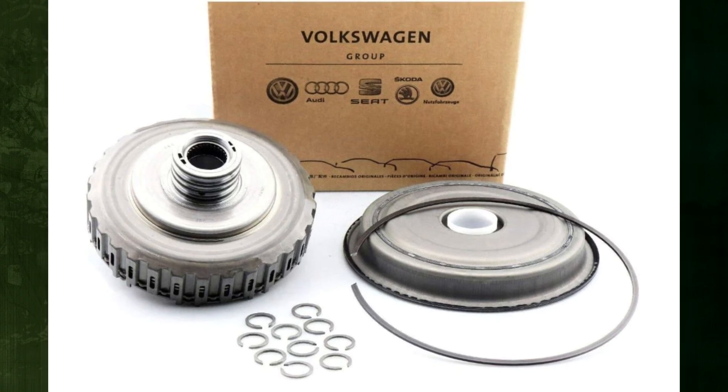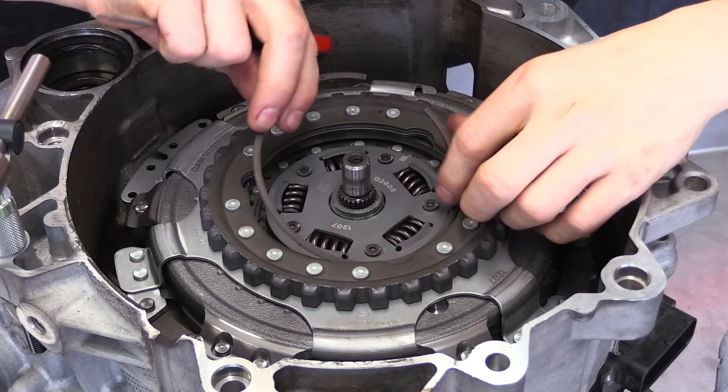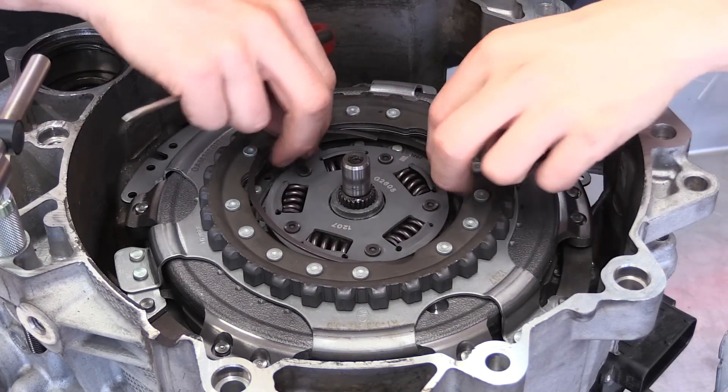These transmissions frequently feature two clutch plates — one wet and one dry. All of these have in common that they eventually become worn out and require replacement.